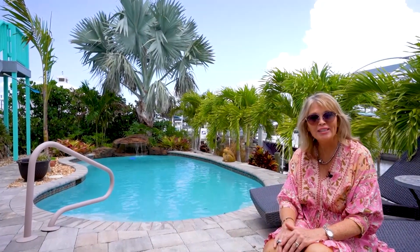Thank you so much for touring 16080 Portobello Street here in lovely Bokeelia. If I can give you any more information or you'd like to schedule a tour, please call me, Valerie Elam, at 239-470-5901.